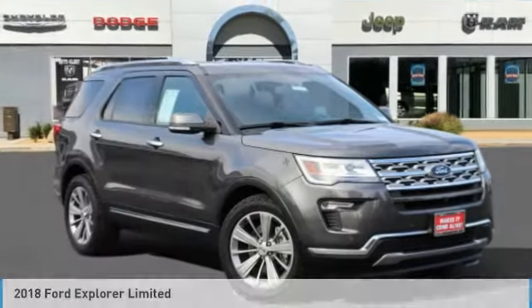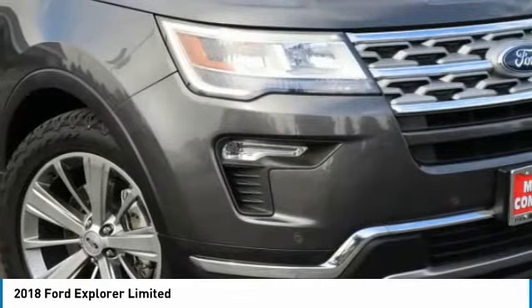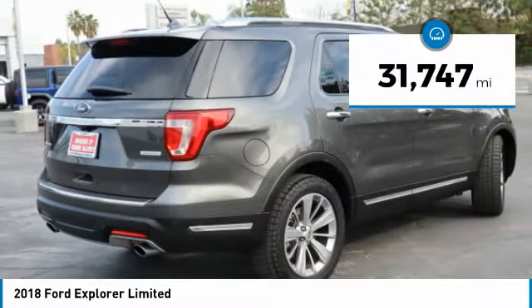Take a look at the 2018 Explorer. You've got a lot of capabilities to call on in a Ford Explorer. Don't underestimate your choices. This vehicle has less than 35,000 miles.